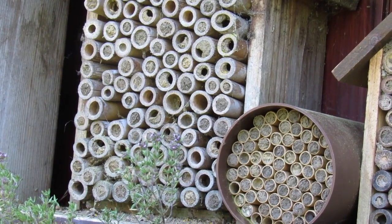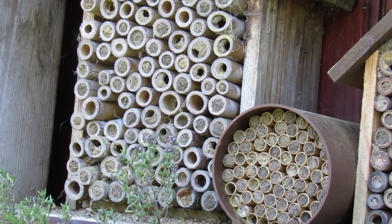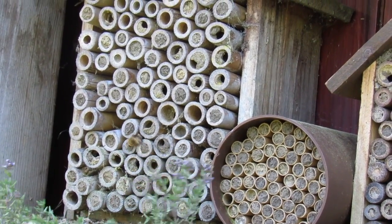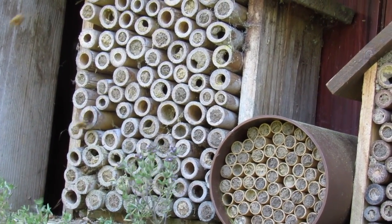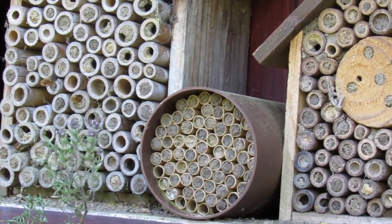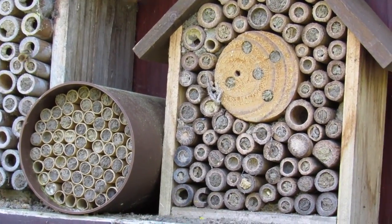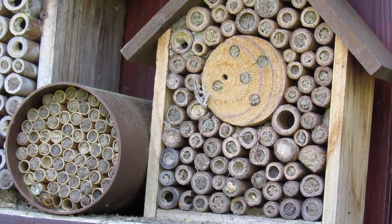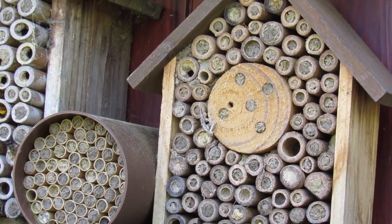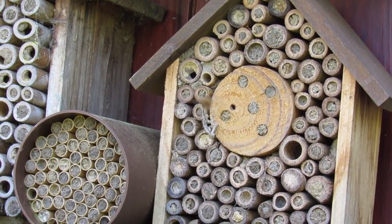Some of these are bought, but some of them have been made by our daughter-in-law herself, Dawn. She now has probably over 300 red mason bees nesting in these boxes. So if you'd like to do something for wildlife and help find a space for these important solitary bees...